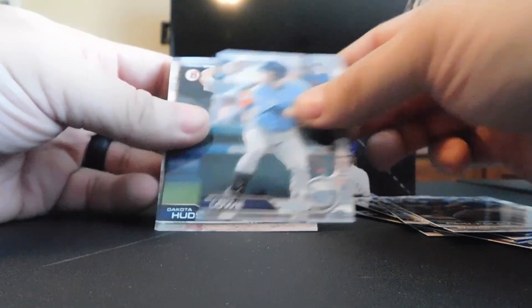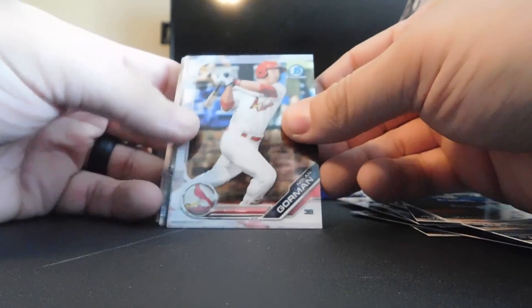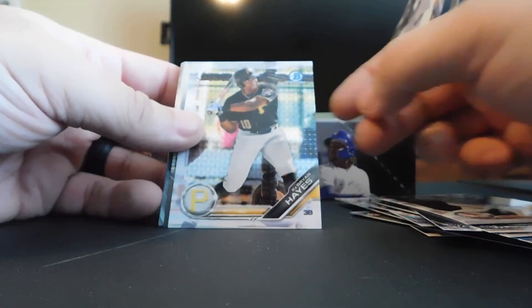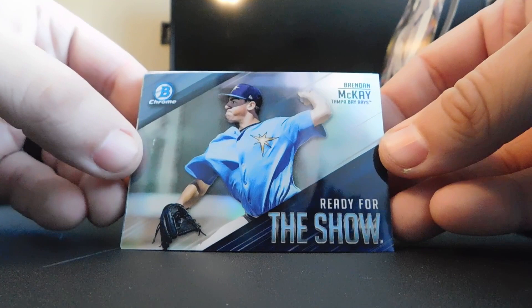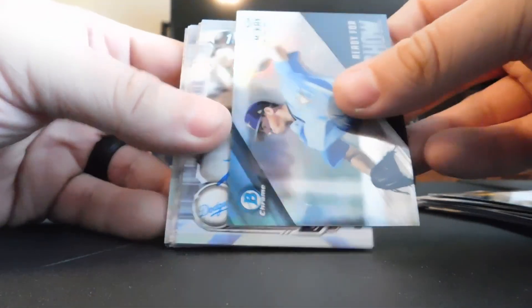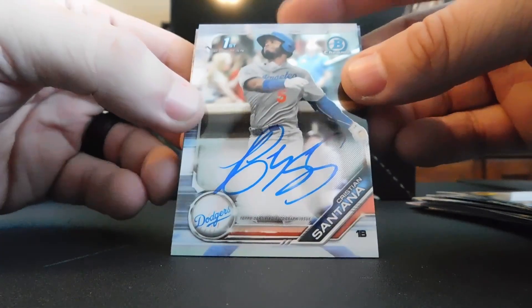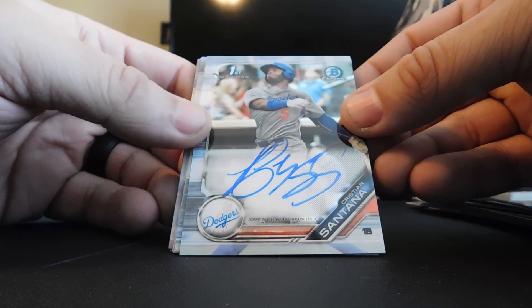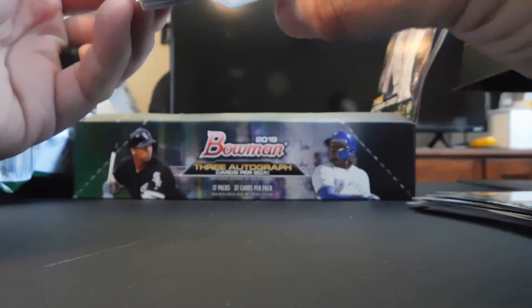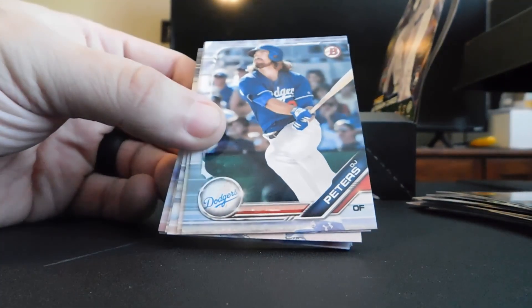Sean Reed-Foley, Brandon Lowe — not low low. Come on. Nolan Gorman chrome — that's nice. Brian Hayes chrome. Hayes, Lewis Lizardo Top 100. Brendan McKay ready for the show — I'll see him in a couple weeks. Our second autograph — chrome base chrome auto of Dodgers prospect Christian Santana, not numbered. I don't know a lot about Christian Santana because I don't see any Dodgers affiliates.